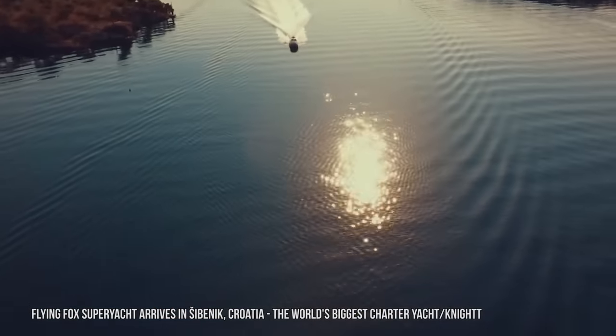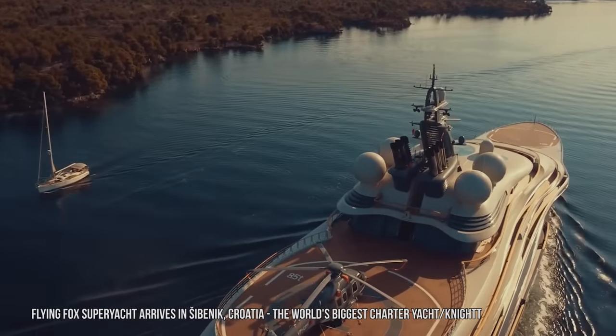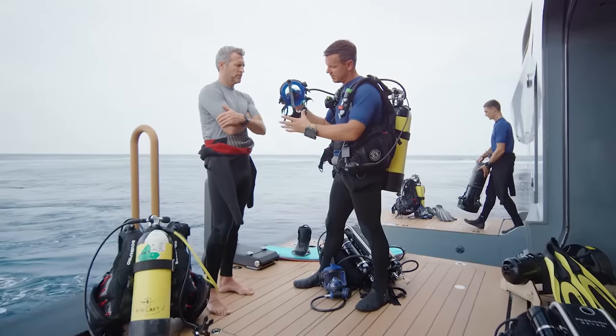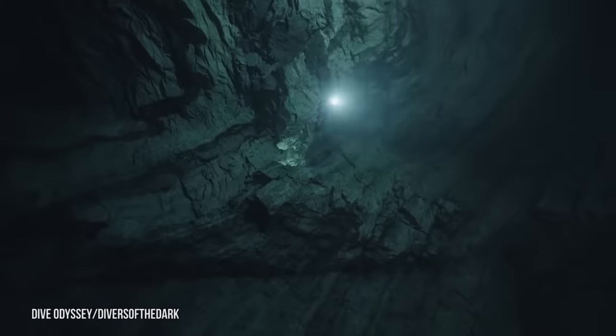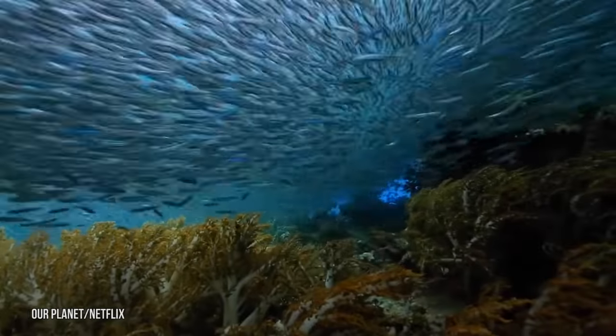Chartering a superyacht like the Flying Fox allows guests access to the most beautiful and remote marine destinations on the planet. The superyacht has a staff of world-class divers who can show billionaires some of the most stunning underwater scenery, including coral reefs, dramatic underwater cliffs, and extraordinary marine life.